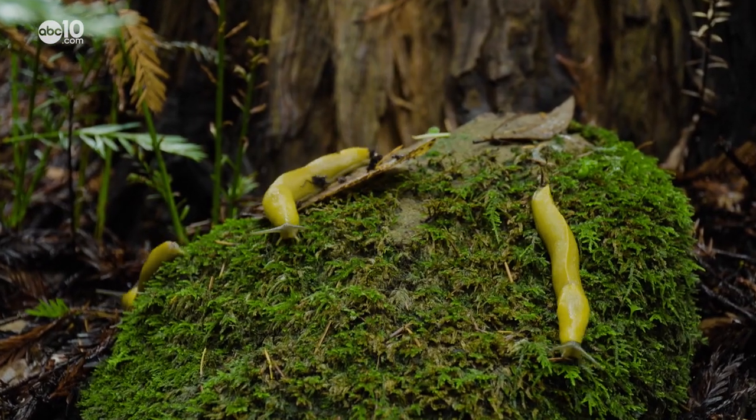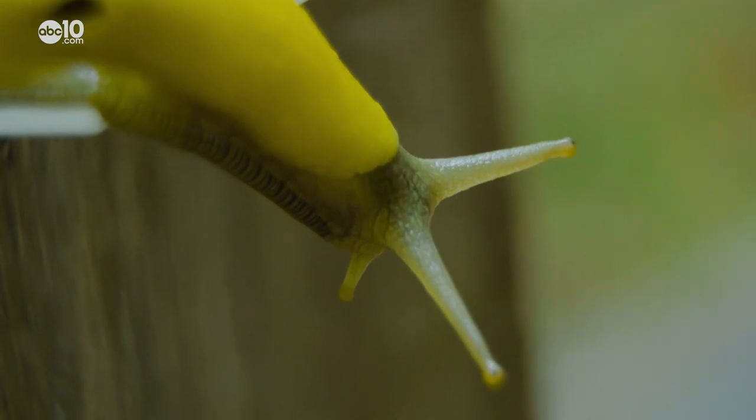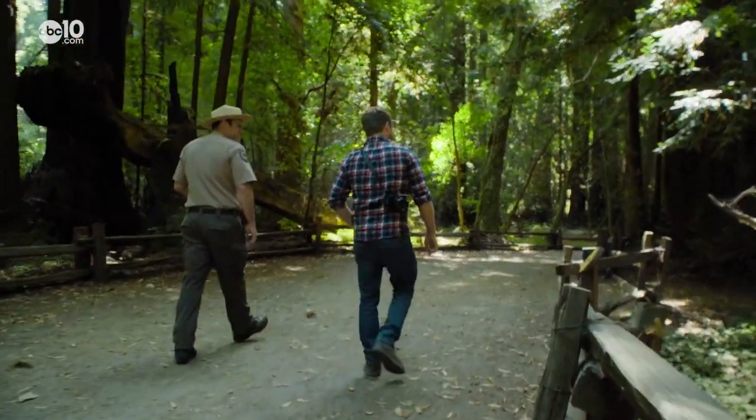At first glance the banana slug may not look like a cool mascot, but by the end of this video I think park ranger Steve Elmore will change your mind about the slimy slug.